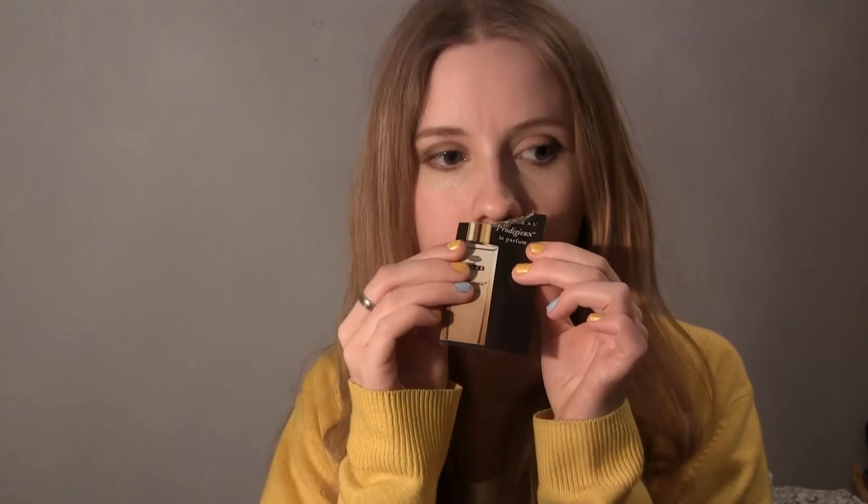I used up a Nuxe Prodigieux Le Parfum. It smells like all the other products from the Nuxe brand. I'm starting to get a little sick of the scent, so I'm not in love with this perfume. But if you like the Nuxe scent, I would go for this perfume. That was just a sample.